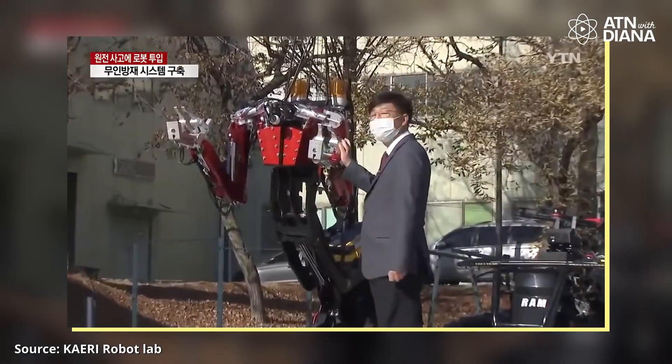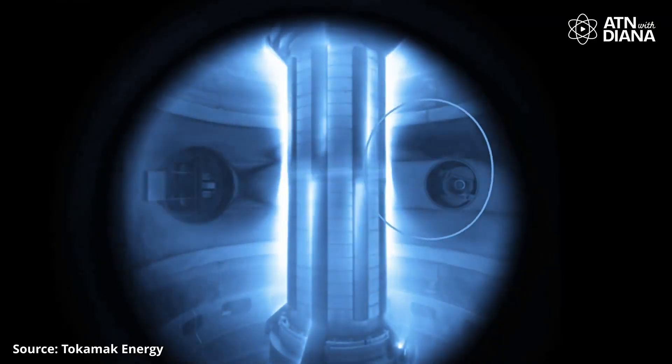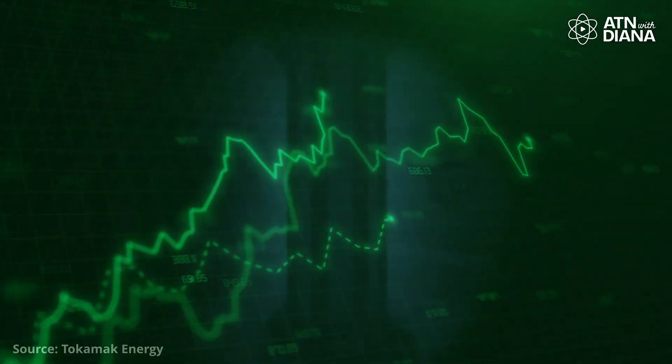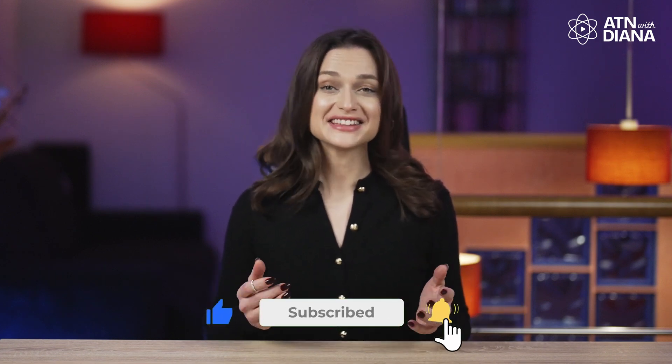That's it for the nuclear news of January. From cutting-edge robotics to breakthroughs in fusion, nuclear technology is still driving progress worldwide. What stories caught your interest the most this month? Let me know in the comments below. Don't forget to like, subscribe, and hit that notification bell to stay updated with All Things Nuclear with Diana. Until next time, stay curious and stay nuclear!